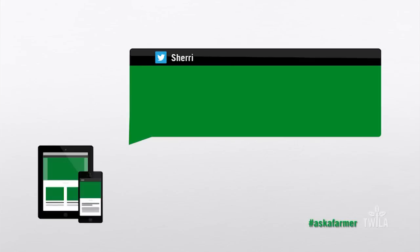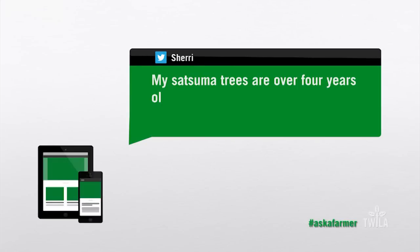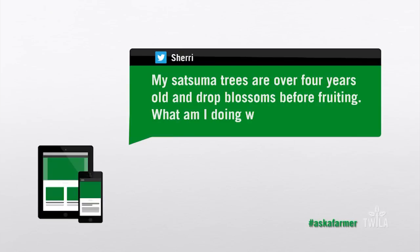And all those varieties bring us to this week's Ask a Farmer segment. Sherry sent us this question via Twitter. She writes: My Satsuma trees are over four years old and are dropping all the blossoms before they fruit. What am I doing wrong?